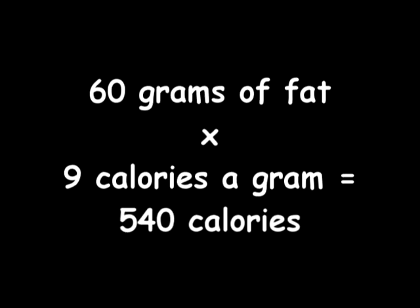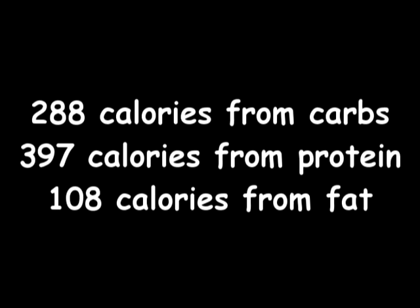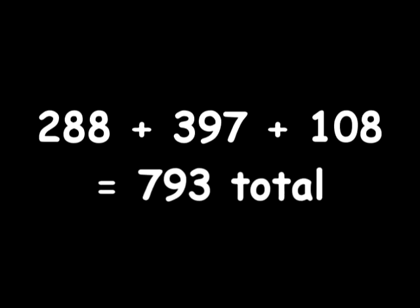Last is fat. I did 60 grams of fat — 9 calories a gram is 540 calories total, but I only absorbed 20% of that. So my total absorption was 108 calories. So how much did I absorb for the entire day? Because my absorption was different for every aspect. It's 288 for carbs, plus 397 for protein, plus 108 calories for fat, which equals out to 793 calories total.